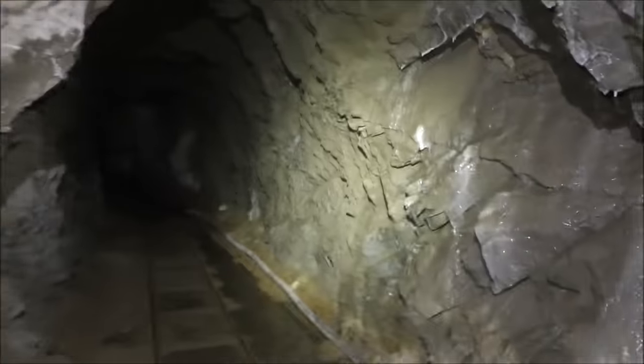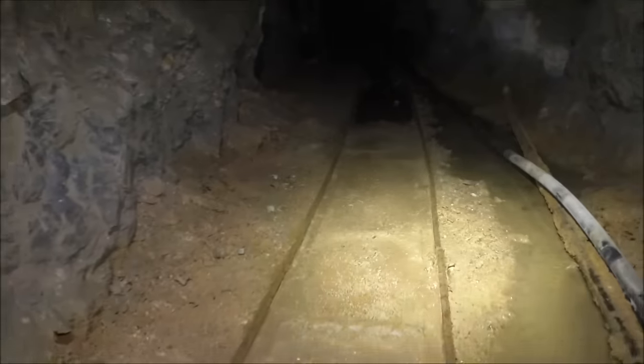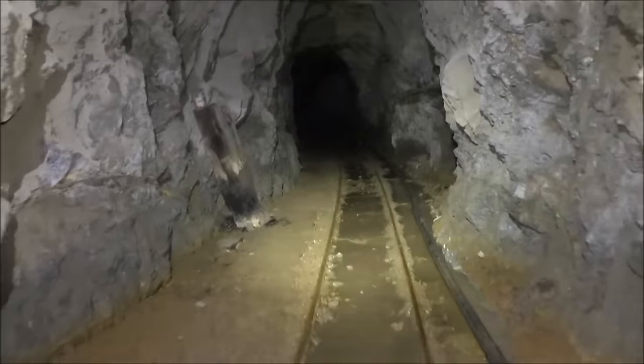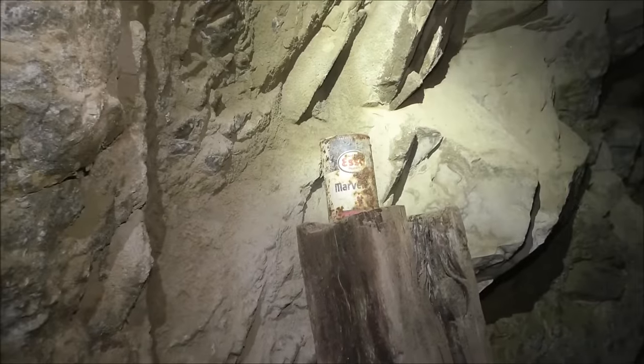We'll continue on up the drift. The calcite is very hard — we had a real hard time breaking it all out. The calcium in the water builds up a hard deposit and dams the water up. There's an old oil can from the 1950s — it's called Esso Marblehead.